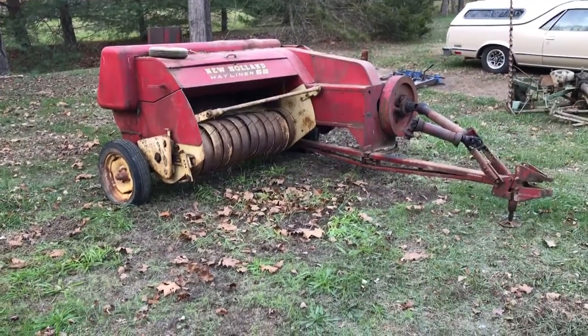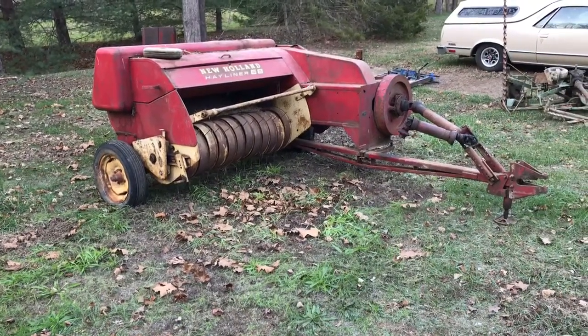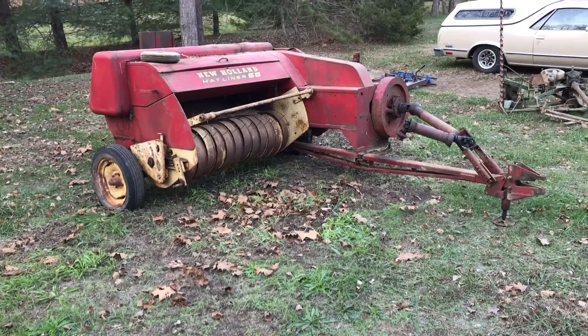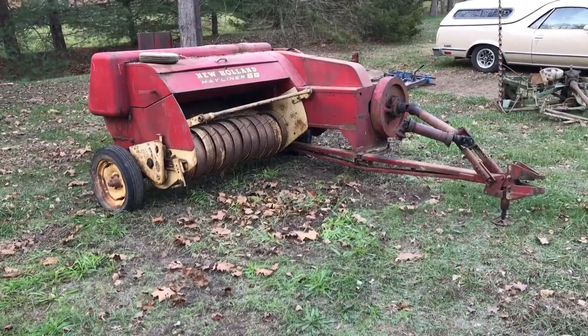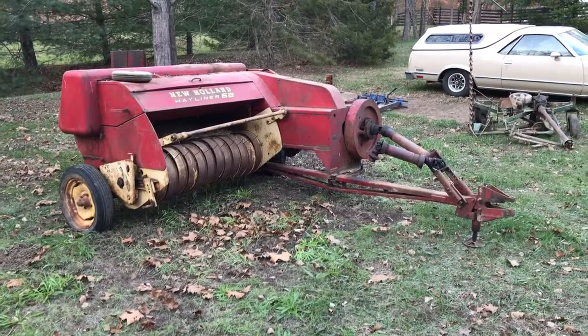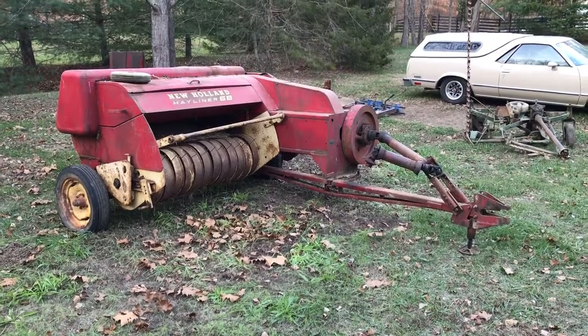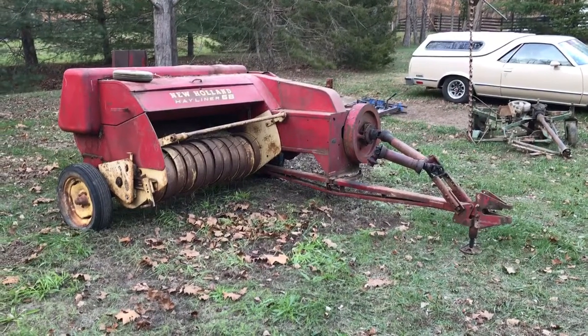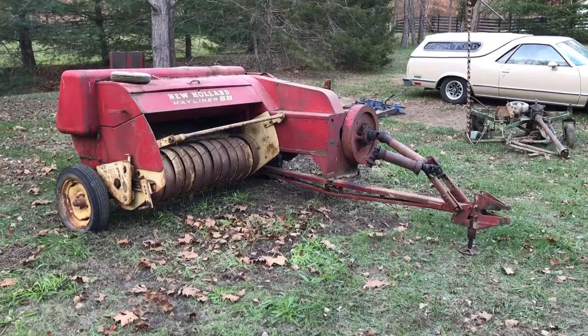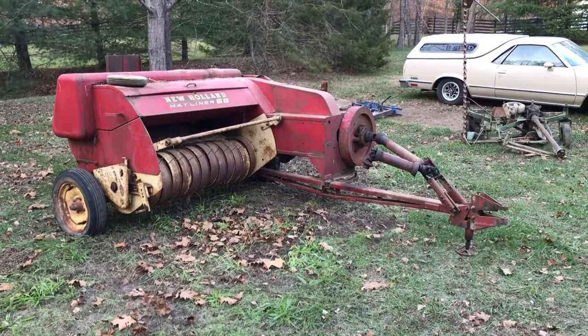Hi folks, welcome to KennyBlaineAuctions.com. I'm going to do a quick video for this farm auction we're having on Thursday December 7th. These items are in the Julian and Marian Hines Trust out of Spencer. I just want to drive around our backfield and show you what we got. If you have any questions, 812-320-0130 — if you want to come down and take a look, give me a call.